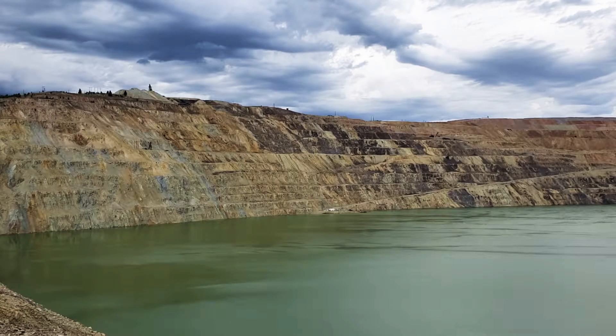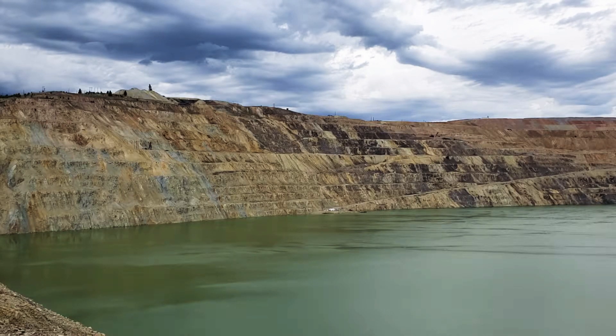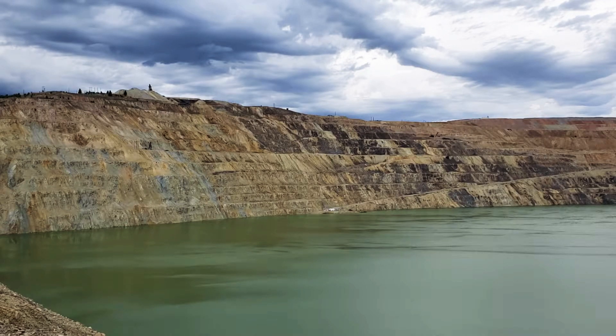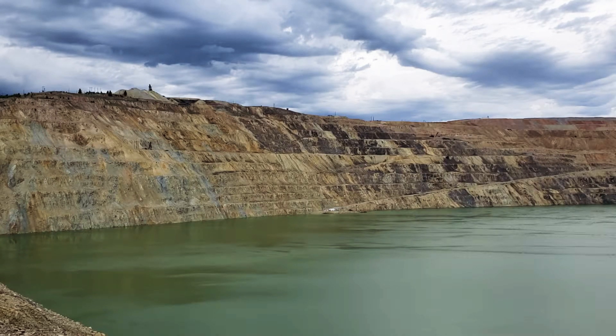By the 1950s, millions of pounds of ore had been extracted from the Butte Hill. By then, however, the Anaconda Company determined that conventional mining techniques were no longer a cost-effective way of extracting ore. The richest veins of ore were located in the area where the Berkeley Pit now sits, and plans to enlarge the open pit along Butte's east side surfaced in 1952.